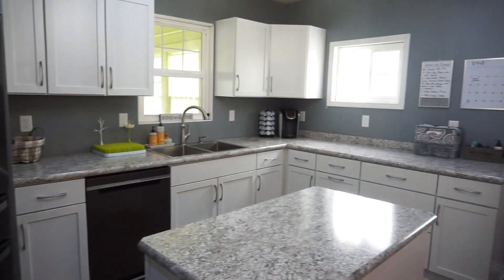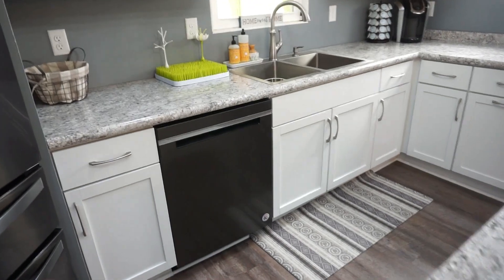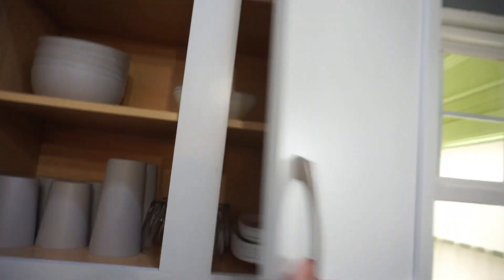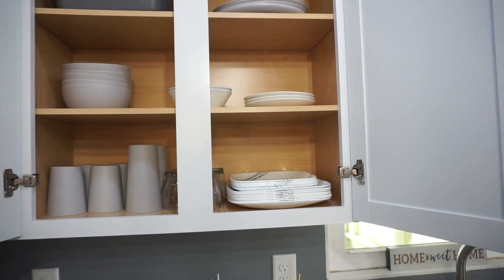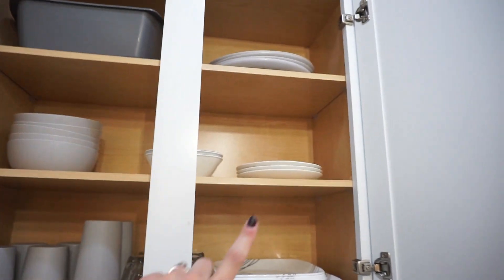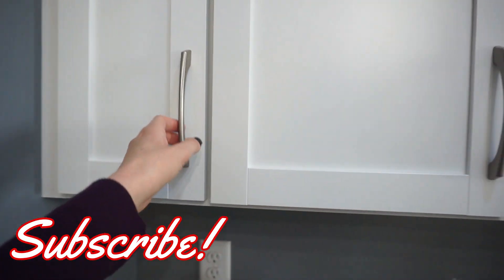Moving over to this half of the kitchen — this is where we have the dishwasher. So I try and keep the majority of our dishes up here since it makes it really easy for unpacking the dishwasher. We have Corelle plates and then we also have Target cups and some little extra plates up here. I can try and link the plates I use from Corelle — I really like them.